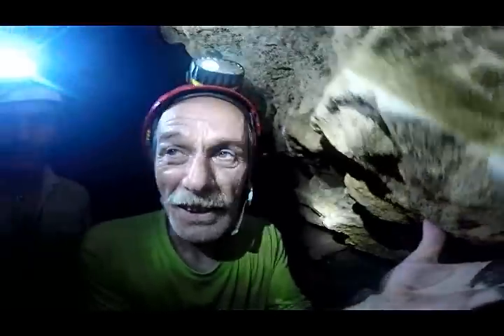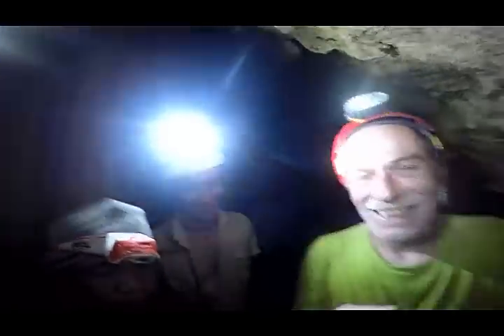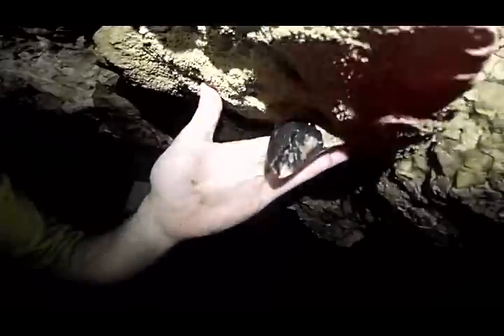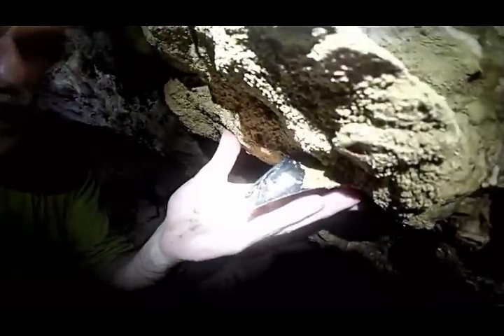It's really a surprise to find it in this cave. So I don't know what else to say. It means that in the cave, there was a shark.